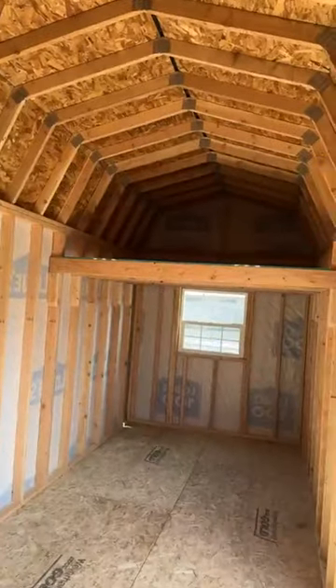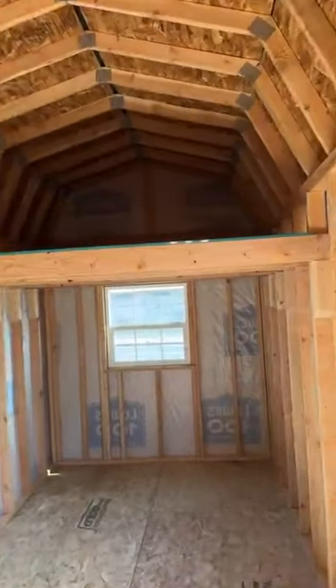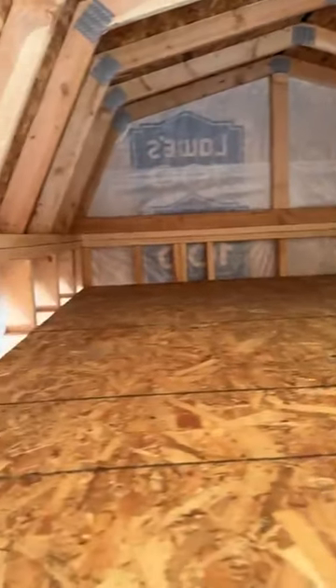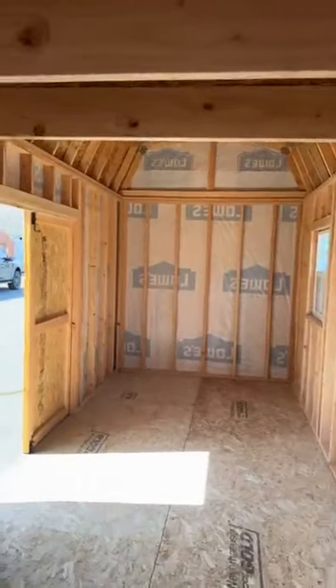Inside here, as you can see, it's got lots of nice tall space. We put the loft all to one end, leaving the other end open. So you've got a nice open area — put your boxes, coats, you name it. Underneath the loft, we've got 2x6 joists spanning across for heavy duty weight capacity. You can put all kinds of weight up there and it'll support it.